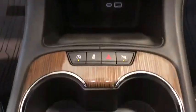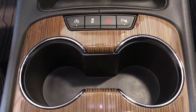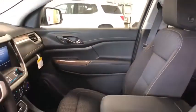Overhead console, brake assist, panic alarm, remote keyless entry, front reading lamps, rear window wiper, driver vanity mirror, tilt steering wheel.